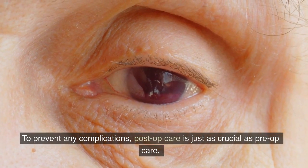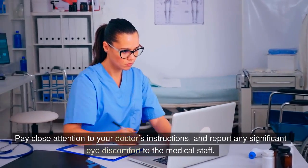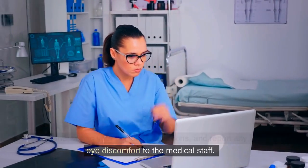21. To prevent any complications, post-op care is just as crucial as pre-op care. Pay close attention to your doctor's instructions and report any significant eye discomfort to the medical staff.